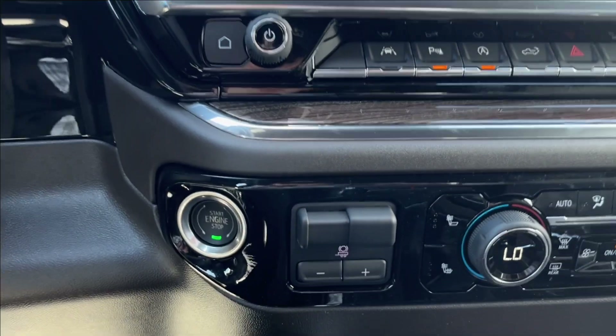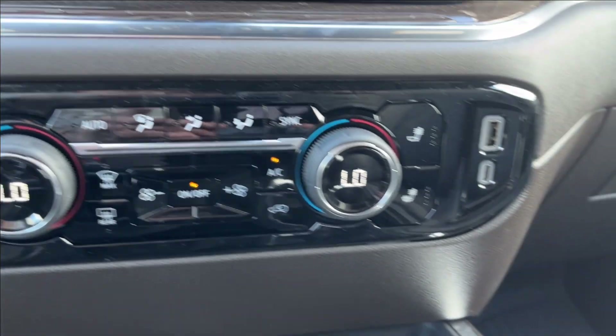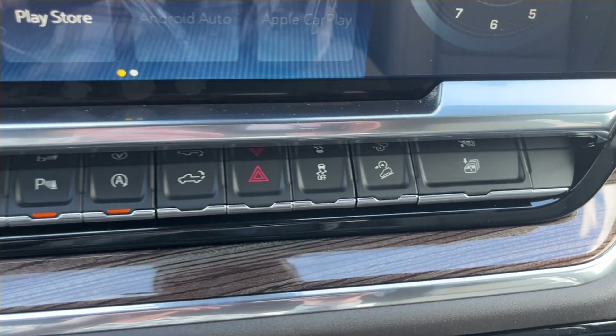It's going to be push to start. You're going to have the integrated brake controller right next to it, with your dual zone climate control, and two USB ports on the side. Above that, you're going to have your lane keep assist, as well as your park assist, auto stop, and hill descent control.